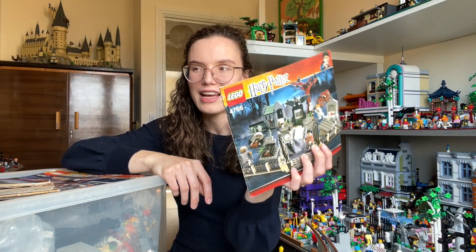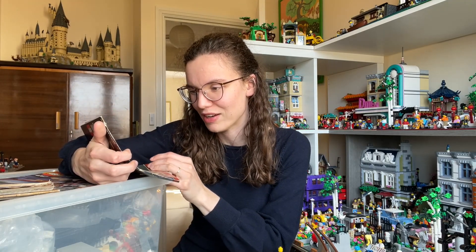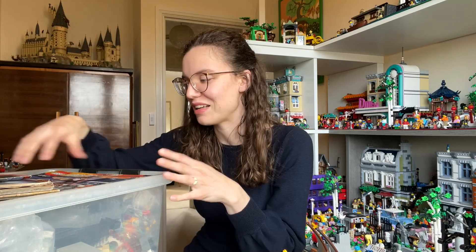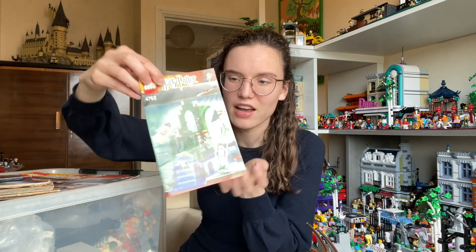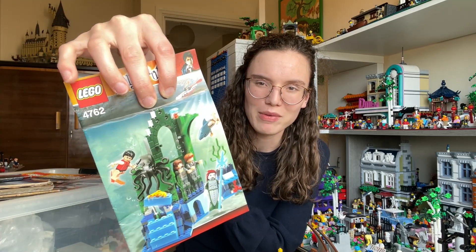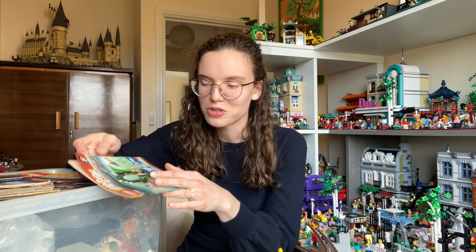Next up is the Rise of Voldemort graveyard set — we did get a new version years ago, but this original is a really cool set with some awesome minifigures: masked Lucius Malfoy, Wormtail with his spare hand given by Voldemort, amazing tombstones, and a glow-in-the-dark Voldemort. The Goblet of Fire sets are the ones I most hope are complete. Then we have the Mermaid second task set — I've definitely found all the minifigures: Sleeping Ron and Hermione with double faces, the Mer-person, Viktor Krum with the shark head, and Harry with his gillyweed printing.